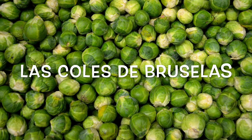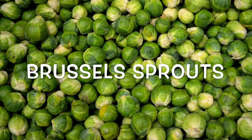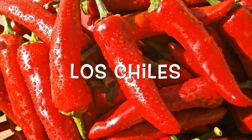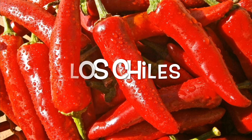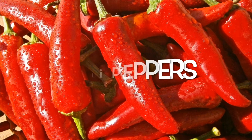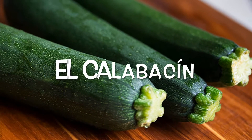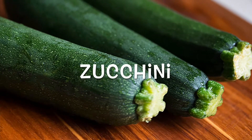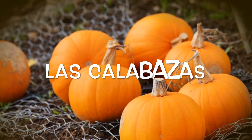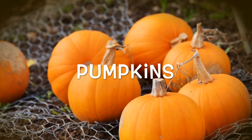Las coles de Bruselas are Brussels sprouts. Los chiles are chili peppers. El calabacín is zucchini. Las calabazas are pumpkins.